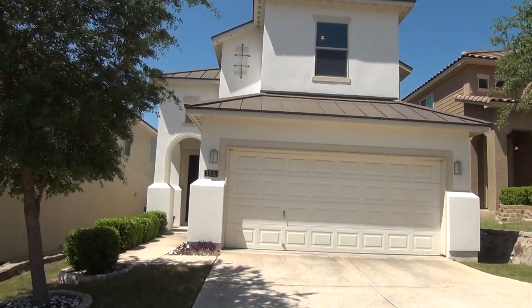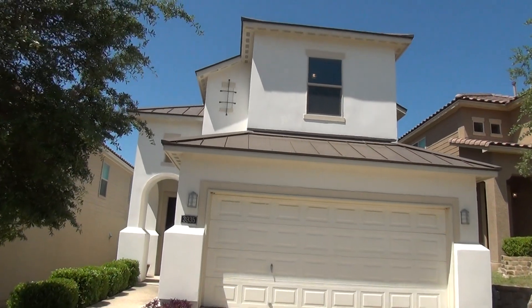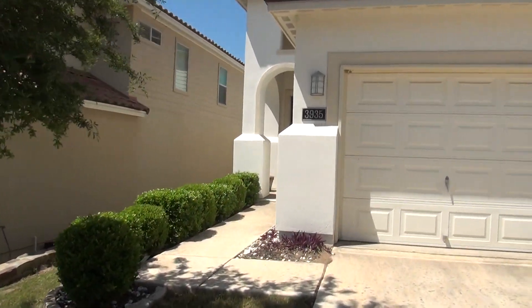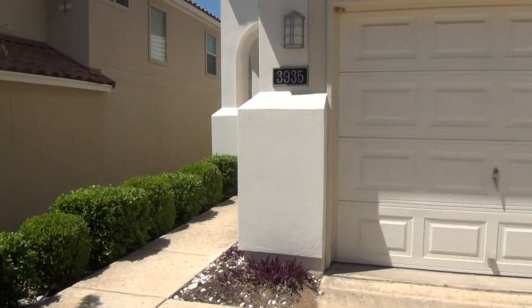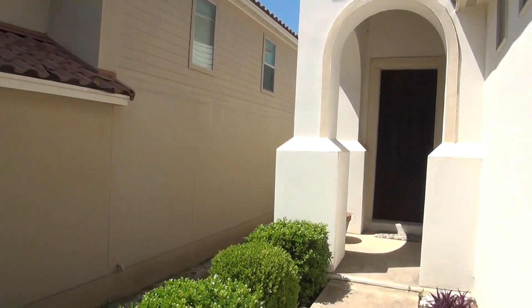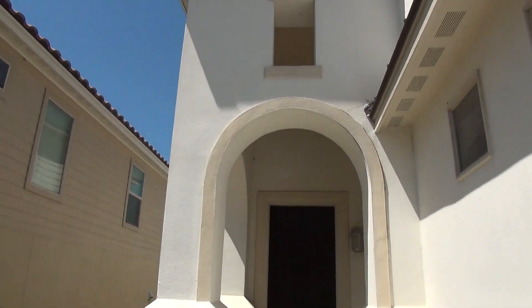Got a nice two-car garage here in the front with a garage door opener, metal roof, stucco exterior. Very nice home. This is a three-bedroom, two-and-a-half bath. Square footage is roughly 1,988 square feet.